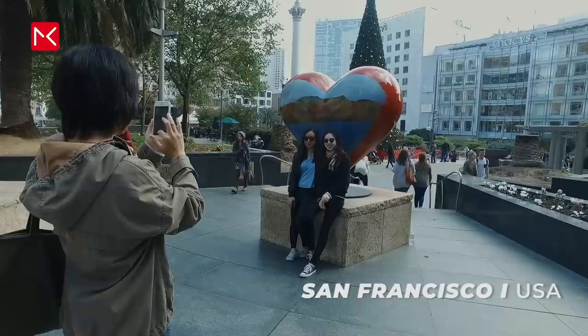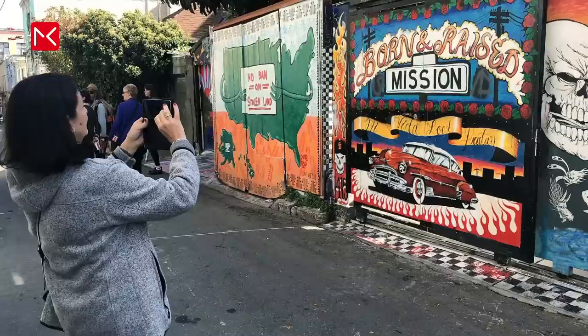One hour from Los Angeles you will find San Francisco, one of the most liberal cities in America. For the best street art you visit The Mission.